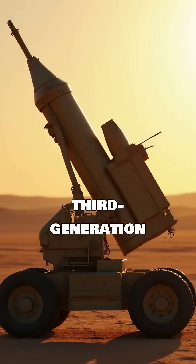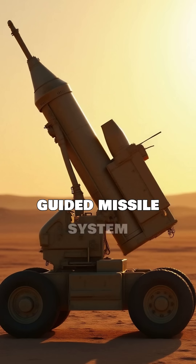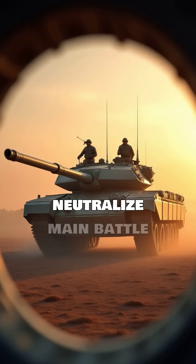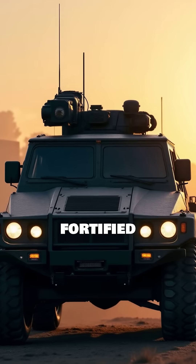The NAG Mark II is an advanced, third-generation, anti-tank guided missile system developed for precision engagement against armored targets. Its primary role is to neutralize main battle tanks and other heavily fortified vehicles.